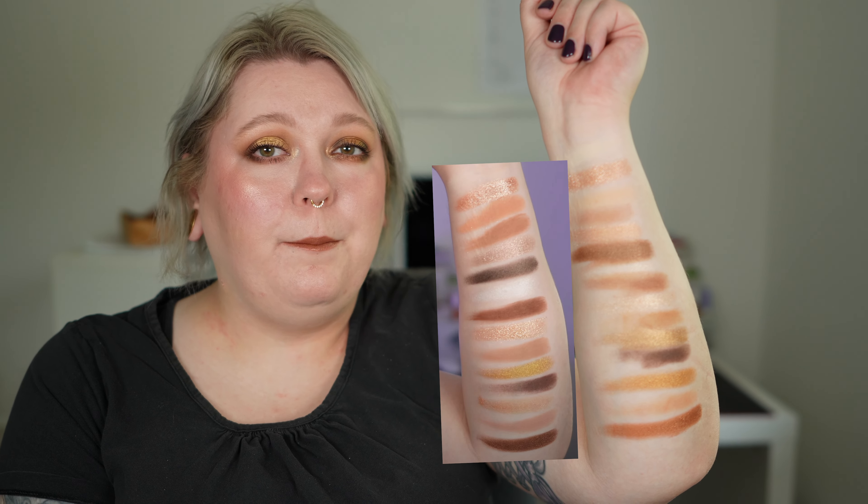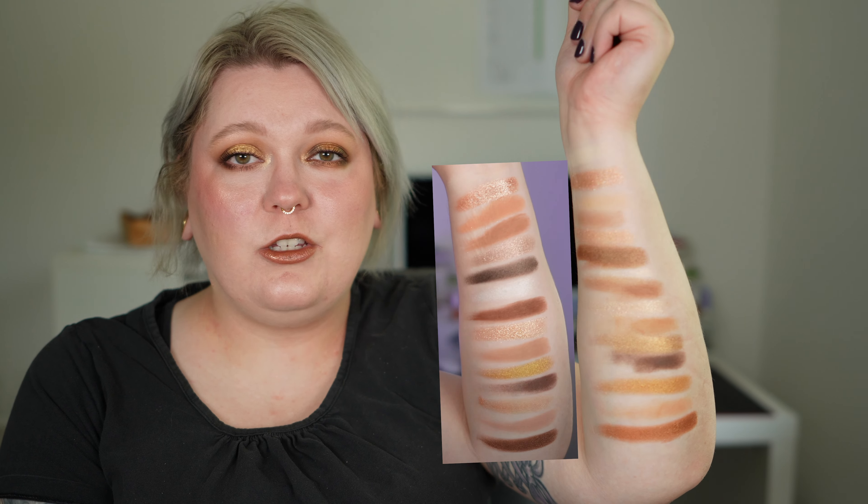Comparing to the swatches from my dupe video two weeks ago, I think I did a good match on a lot of the shades, but my color story in general was not as cohesive as the actual Golden palette. The quality is just the normal plain Natasha Denona quality. I wish we had more of those thin shimmers compared to the thicker shimmers. Also, a lot of these shades are very redundant — especially the mattes. A little more depth and variation wouldn't have hurt anyone.